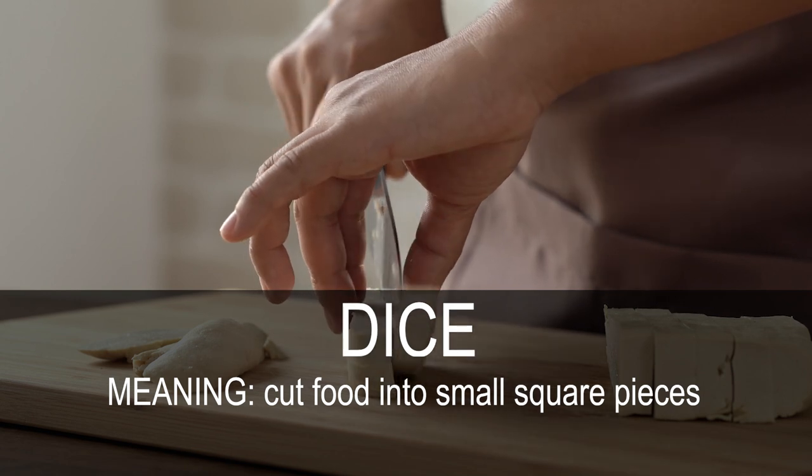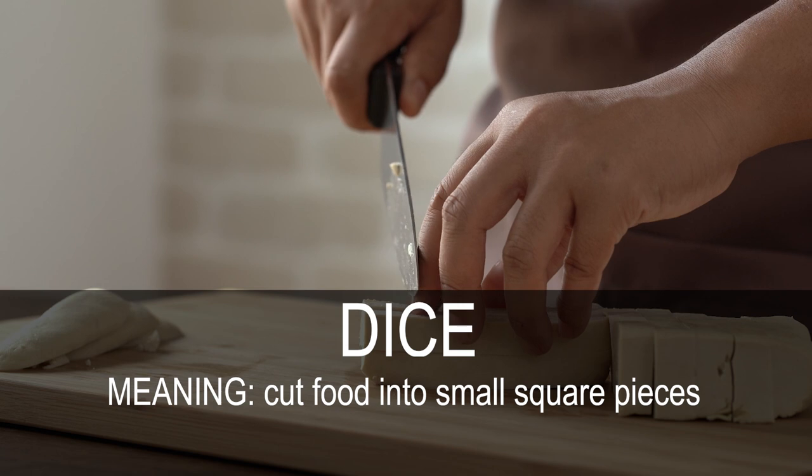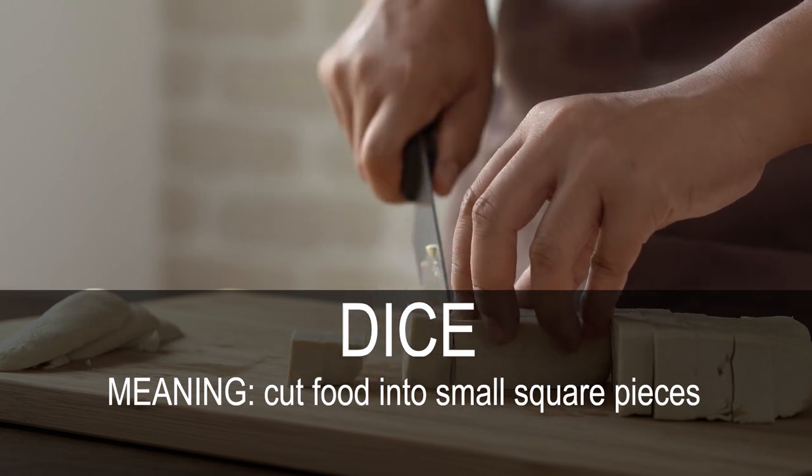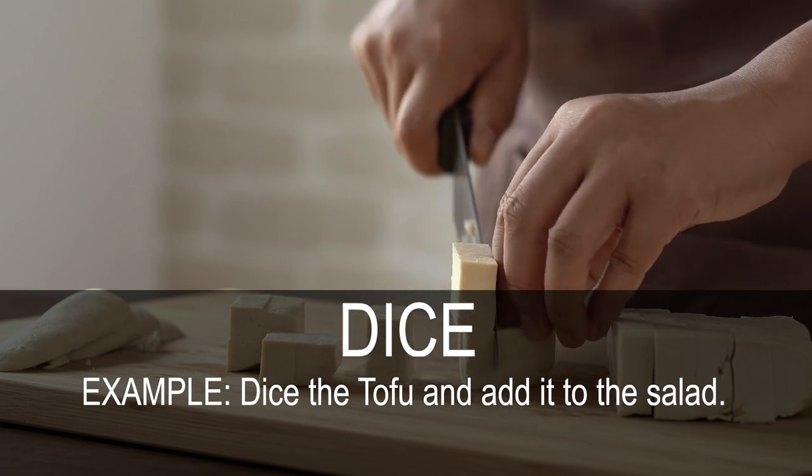Dice. Cut food into small square pieces. Dice the tofu and add it to the salad.